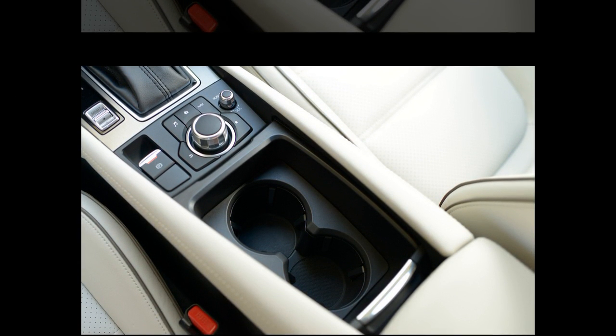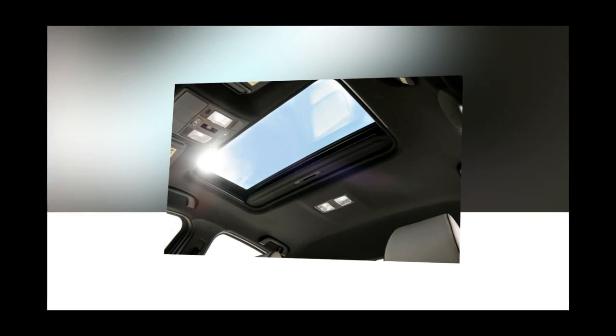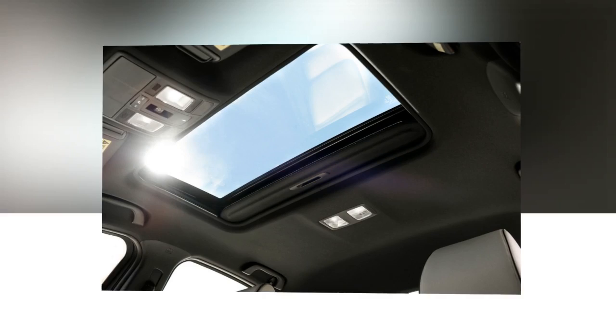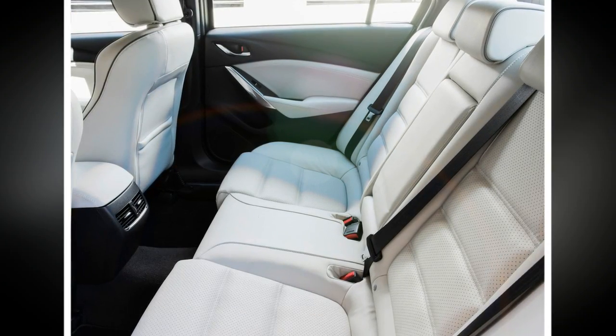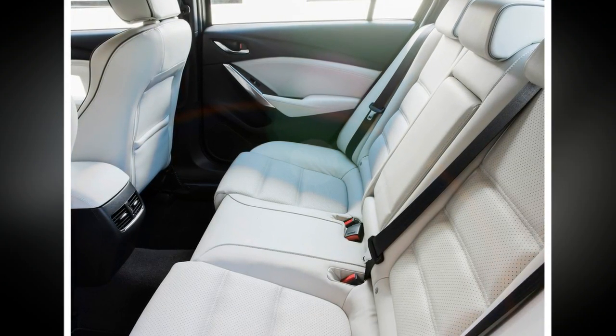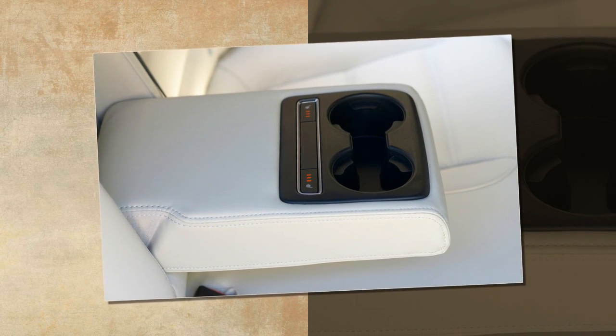Thanks to a new camera, the setup now can detect pedestrians, in addition to the cars and large objects it previously watched for, moving into the Mazda's path at city speeds and, as with the system's existing collision warning function, it can automatically hit the brakes to avoid or mitigate a pedestrian impact.